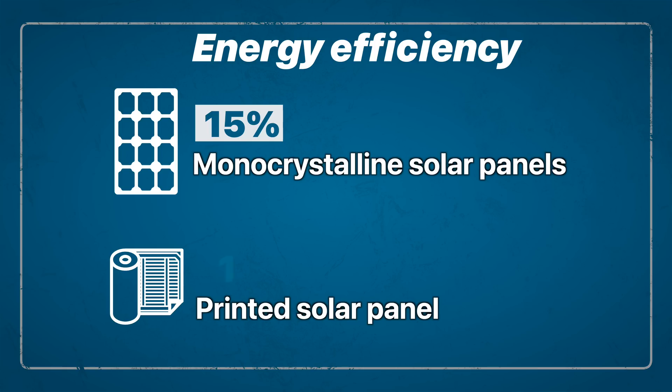That's not meant to be a knock on solar panels — one of the big challenges engineers face when it comes to solar is increasing that efficiency. So how do these printed panels stack up in terms of efficiency? Based on figures from the pilot program, not great. In fact, it's pretty dismal, maxing out at around 3% efficiency.